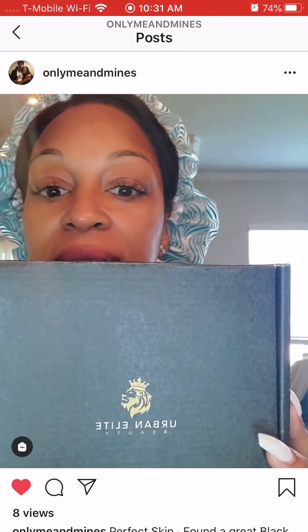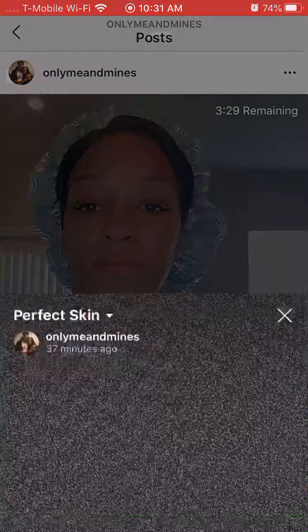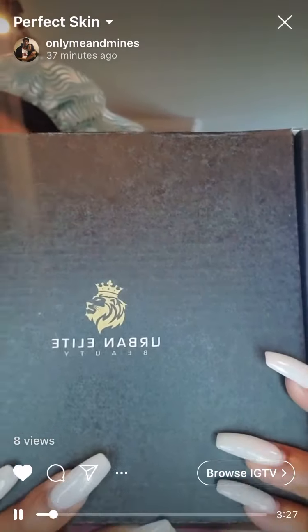First off, I do not own the rights to the music in the background. Secondly, excuse my shower cap, but I wanted you guys to be able to see my face so that I can show you about this product skincare line — Urban Elite Beauty — that I have found. It is black owned, and I have to share this with you guys.